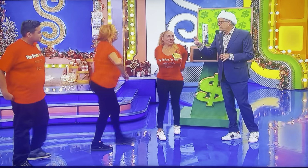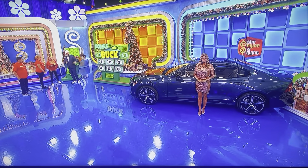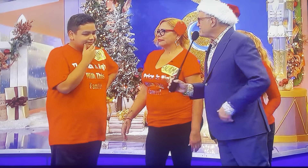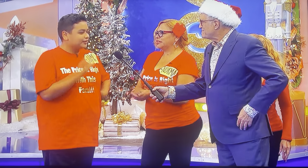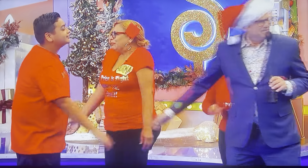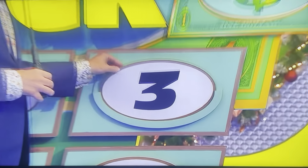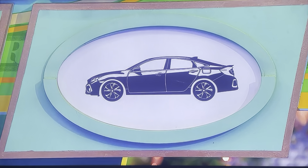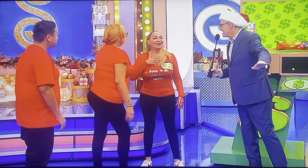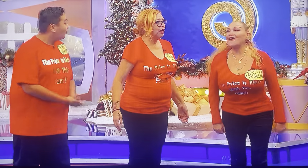You get two picks — two numbers. Give me the first number, one through six — try to get the car. They go with three. James confirms the choice. Let's see — a three for the car. Yes! Congratulations — go get your car!